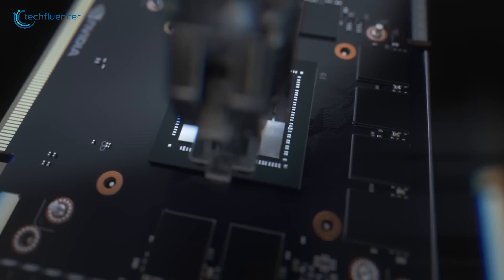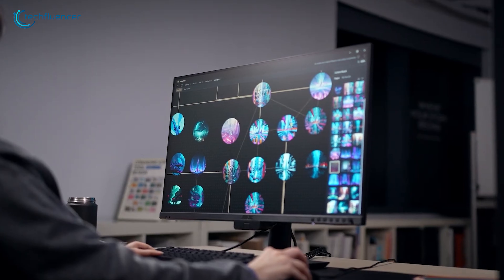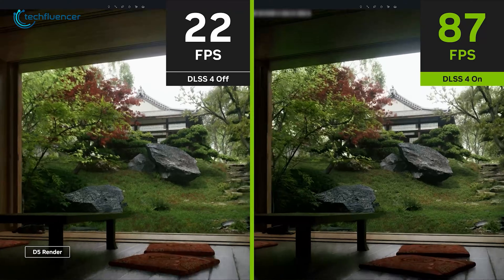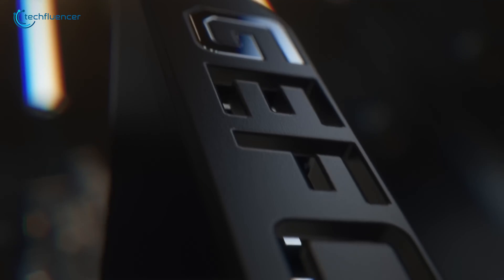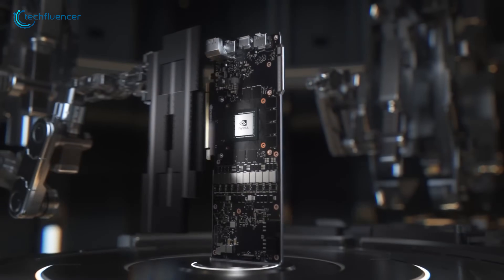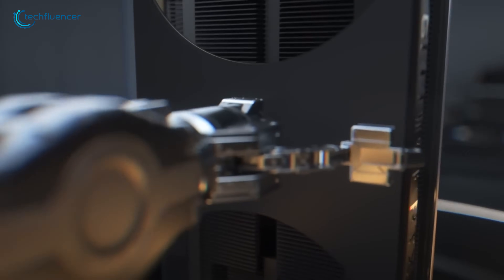The RTX 6090 won't just be about more frames. It's poised to fundamentally change how games are made and played, with full path tracing and generative AI at its core. But will the performance leap be enough to justify the inevitable price and power demands? What do you want to see from the 60 series? Let us know your thoughts in the comments below.